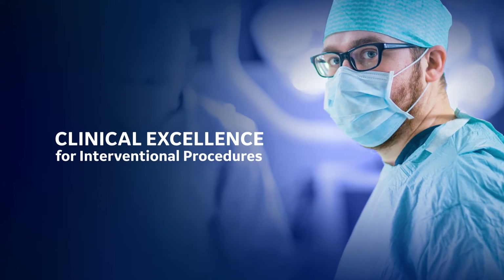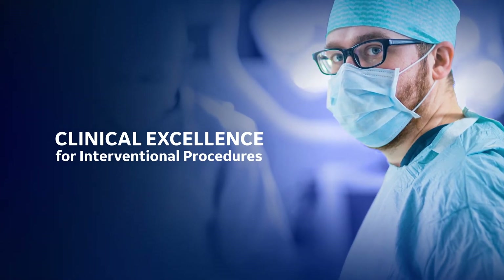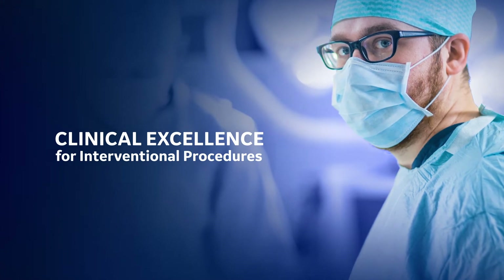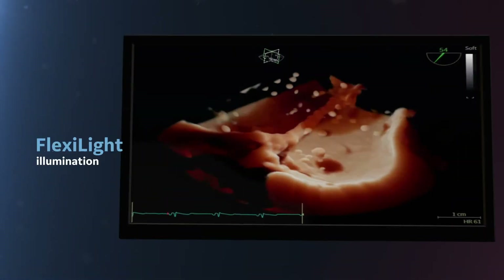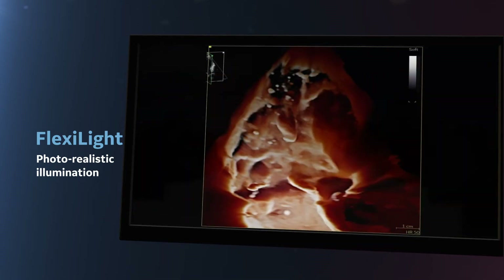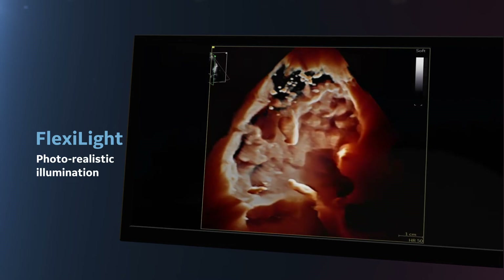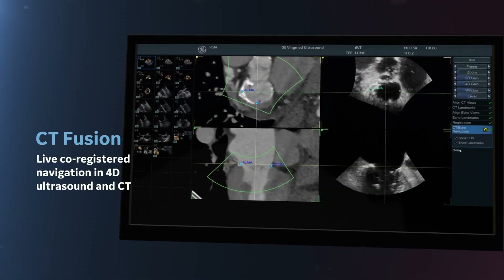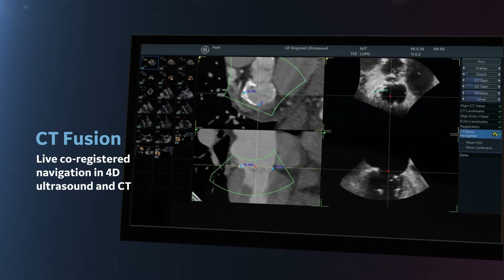The volume of structural heart procedures is growing. Success depends on preparation and clear communication across the entire heart team. Vivid Ultra Edition offers new visualization and navigation techniques with superb image quality to help you plan your interventions. The heart team can see clearly, communicate quickly, and perform procedures with great precision.